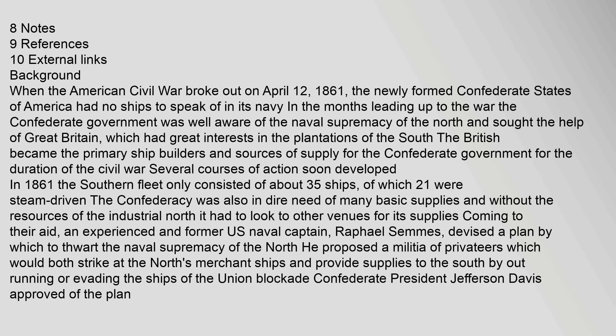An experienced and former U.S. naval captain, Raphael Semmes, devised a plan to thwart the naval supremacy of the North. He proposed a militia of privateers which would both strike at the North's merchant ships and provide supplies to the South by outrunning or evading the ships of the Union blockade. Confederate President Jefferson Davis approved of the plan.